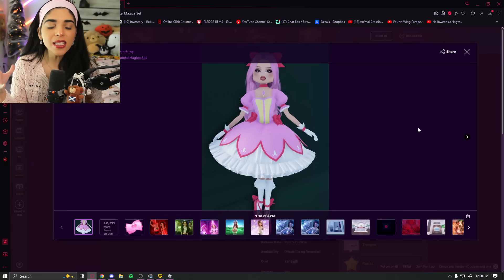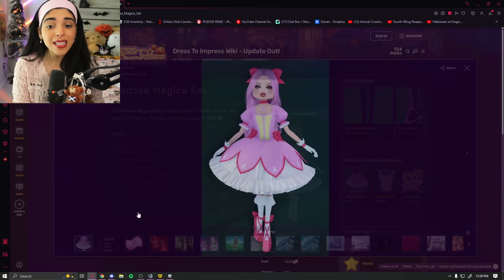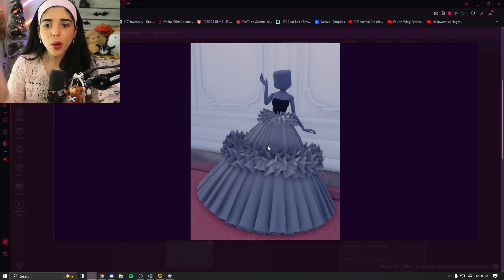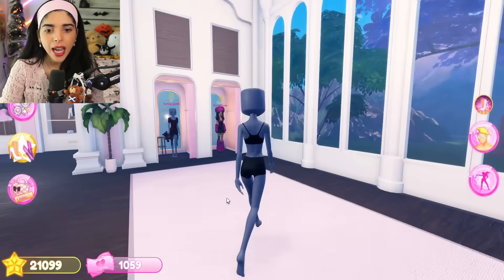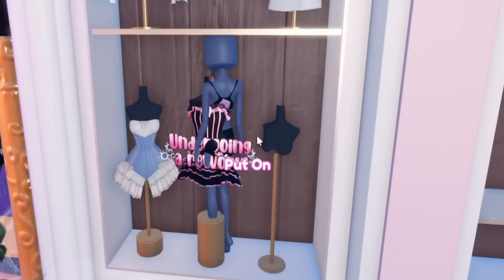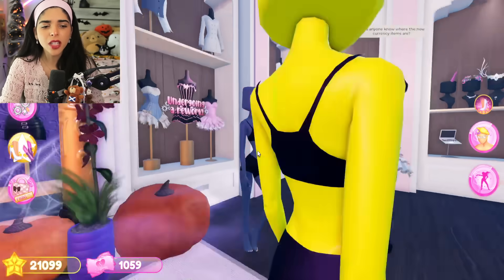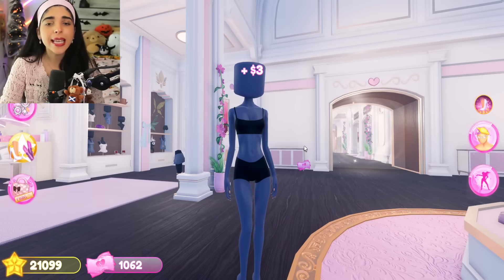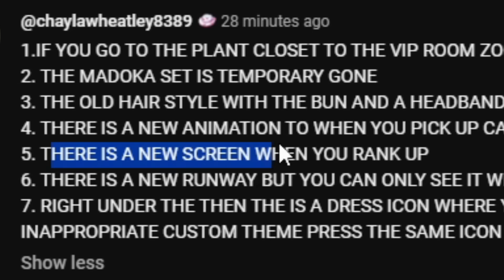Right now the Madoka set is no longer in the game - apparently it's getting reworked, the same as the Trendsetter dress. The Trendsetter dress and the Madoka set are no longer in the game right now, apparently getting reworked. This dress over here also says it's being reworked. I'm not sure why they didn't do that for the other dresses - they just removed them completely. Those items are sadly gone at the moment.